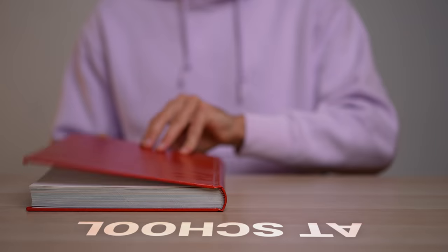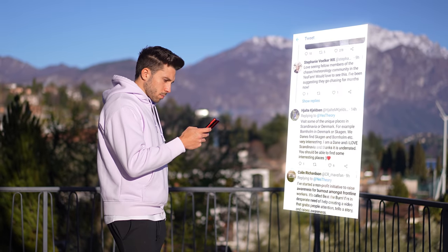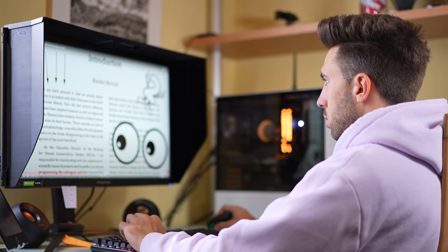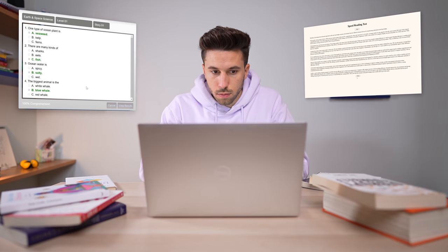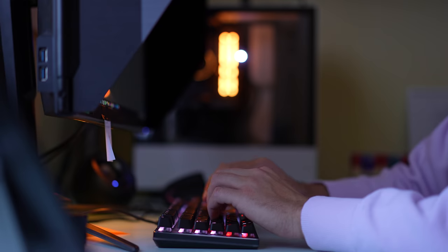But seriously, when you realize how much we read every single day, imagine how many things you could learn or how much time you could save by reading that fast. So I started researching videos, articles and everything else that could help me get there in 7 days. To keep track of the progress, I took a speed reading test on two different websites and I will take them again a week from now to see if there is going to be any difference.